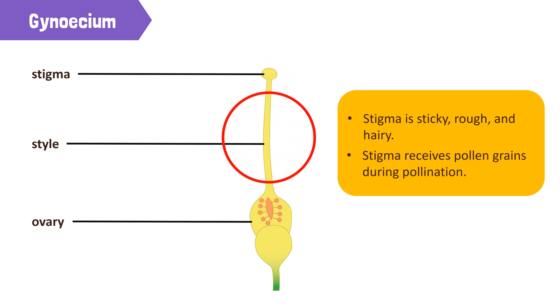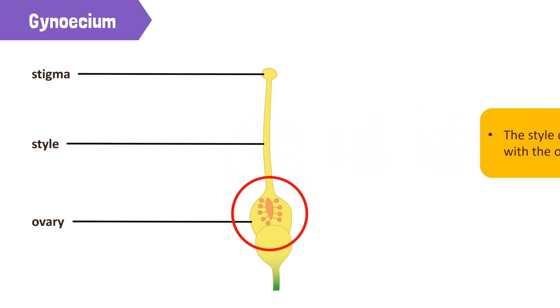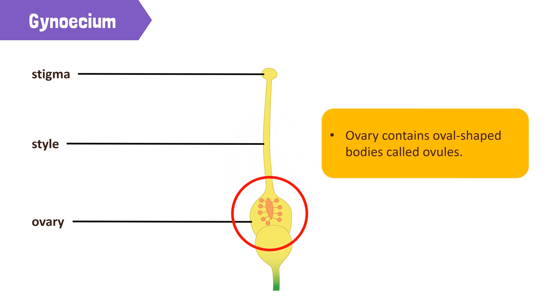The style is a thread-like structure that connects the stigma with the ovary. The swollen part of the carpel is an ovary. The ovary contains oval-shaped bodies called ovules. The ovules bear the egg cells that are the female gametes of a flower.